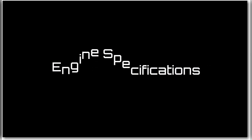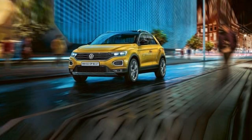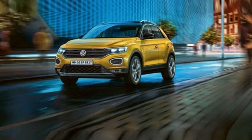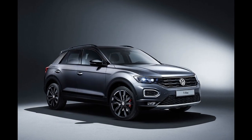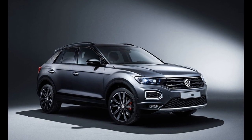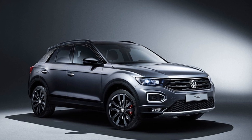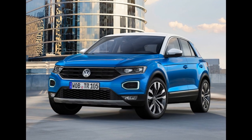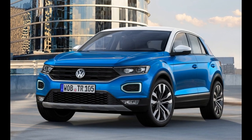Hello friends and welcome to the channel. Today we are going to talk about some features of the Volkswagen T-Rock. It's powered by a 1.5-liter turbocharged engine which delivers up to 150 PS and 250 Newton meters of torque — quite impressive. It comes with a 7-speed dual-clutch transmission.